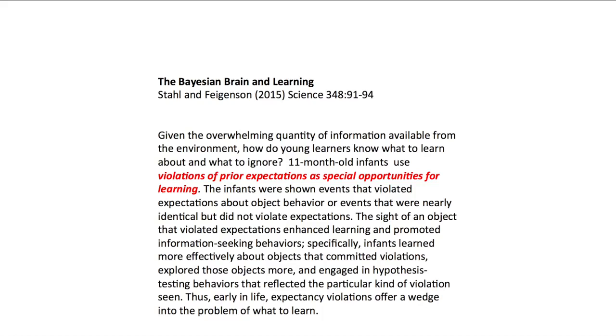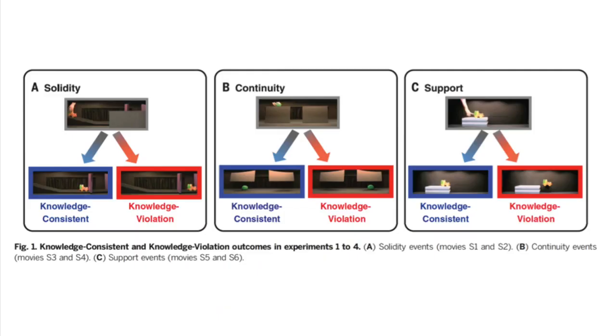Specifically, the infants learned more effectively about objects that committed violations, explored those objects more, and engaged in hypothesis testing behaviors that reflected the particular kind of violation that was seen. The next slide shows a depiction of the experimental setup. In the next segment we will show you a number of videos that the infants were exposed to, which demonstrate the different violations of expectations that for an adult are very easy to identify, but which children respond to with surprise and astonishment.